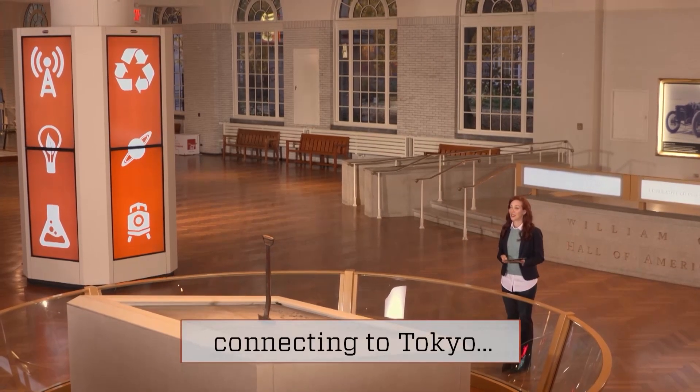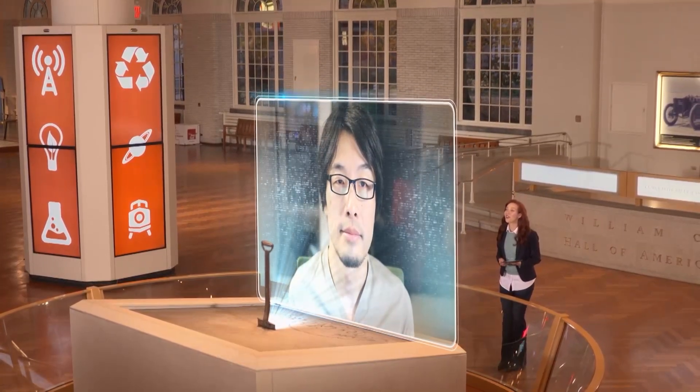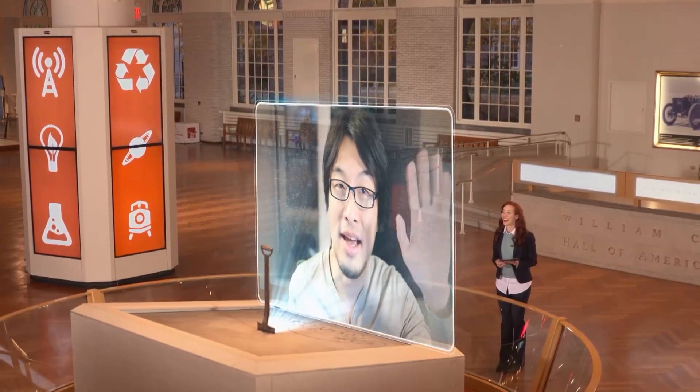I chatted with Takuma in Tokyo to learn more about this noise-numbing device. Hello, welcome to Innovation Nation. Hi, Ali. I'm glad to be here. So what is the MewTalk?